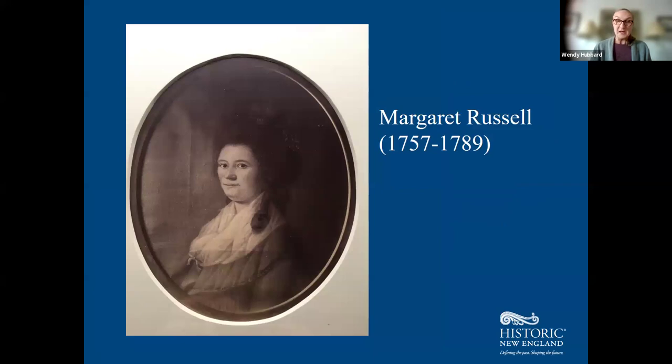Margaret Russell was the niece of Chambers Russell, and she married John Codman III in the mid-18th century. Because she was a female heir, the Chambers Russell estate became the Codman estate. Both Margaret and her husband John were stewards of the estate on behalf of their young son, Charles Russell Codman.